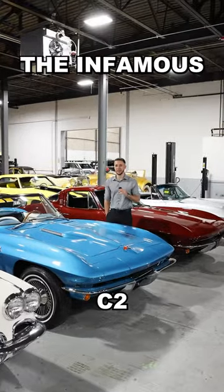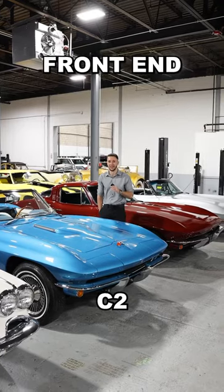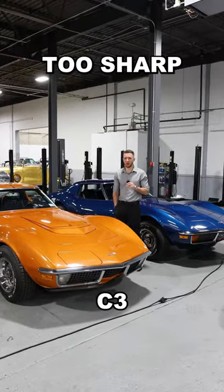My personal favorite, with the infamous pop-up headlights and a way more sharp, aggressive front end — the C3 Corvette. Maybe a little too sharp on this one, GM.